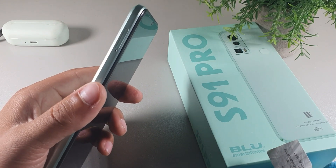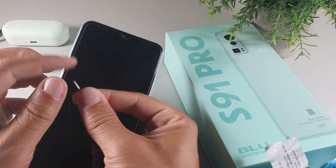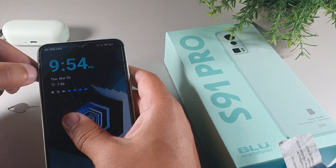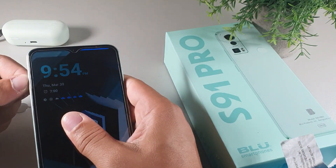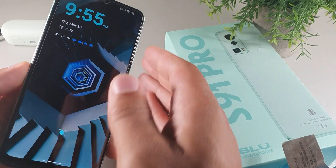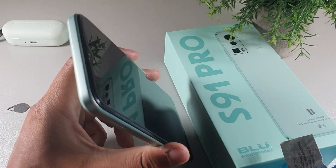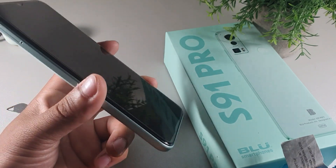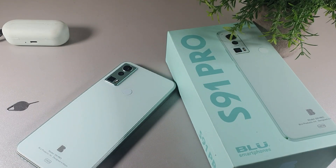You can expand the storage up to a terabyte so you can move photos, videos, and apps onto a card. You also get a dual SIM slot with a microSD card for expansion, which is really solid. The device also comes with a headphone jack, one speaker on the bottom, and one microphone on the bottom.